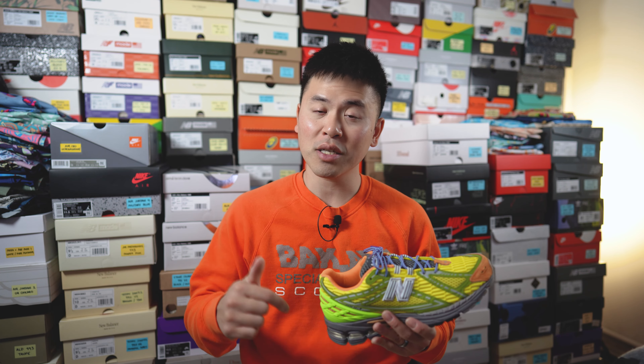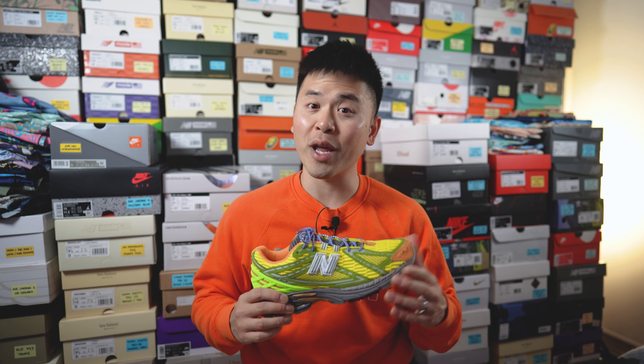With all of that out of the way, let me toss these on feet, lace them up, and show you guys how these look.